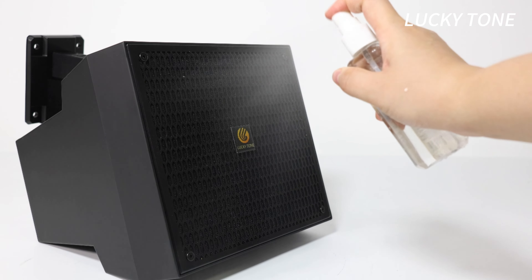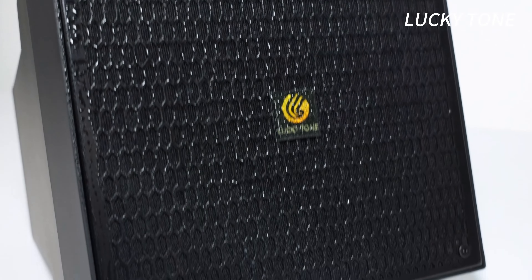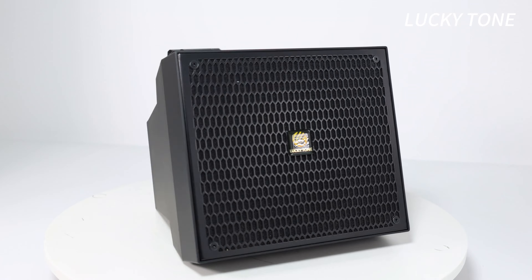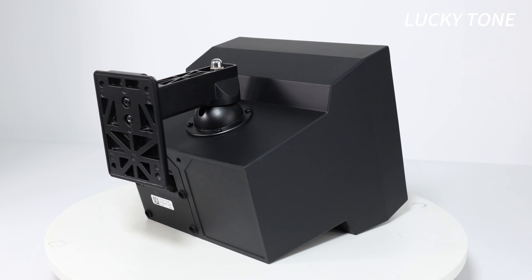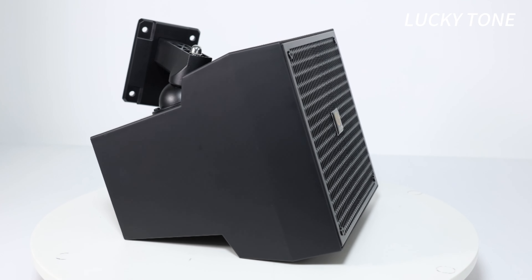Built for durability, its IP55 waterproof rating ensures reliable performance in any environment. Perfect for public address systems or background music, its wide sound coverage ensures everyone in the room hears with perfect clarity.